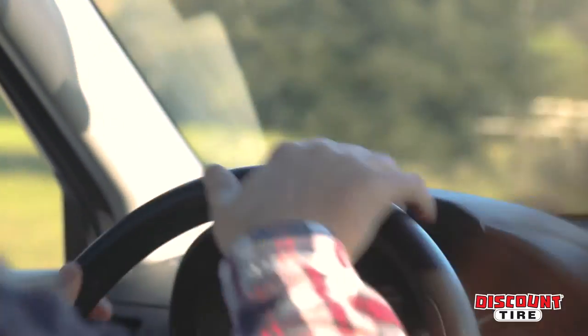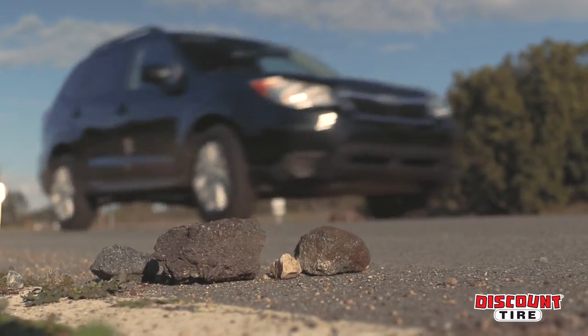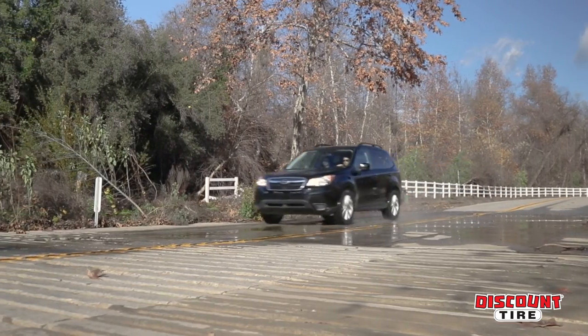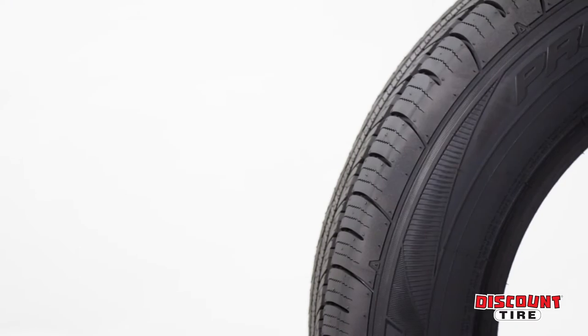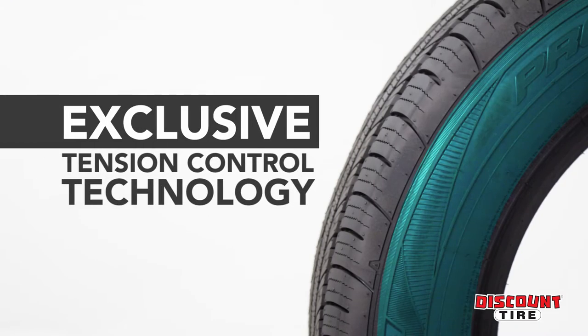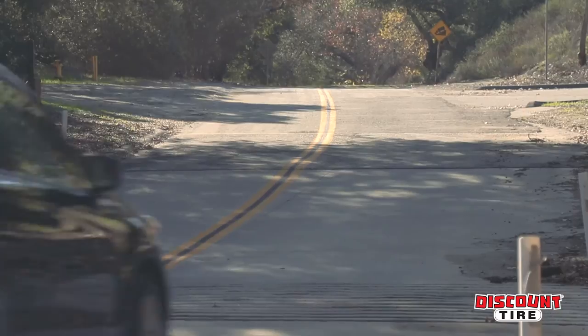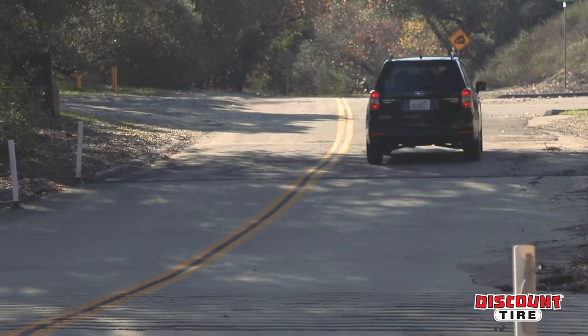On rough and bumpy roads, the exclusive tension control technology helps to absorb shock while providing enhanced handling, so your road trip is as comfortable as it is thrilling. Tension control technology keeps the middle sidewall area flexible to absorb shock while providing enhanced handling via a rigid outside shoulder tread and bead area.